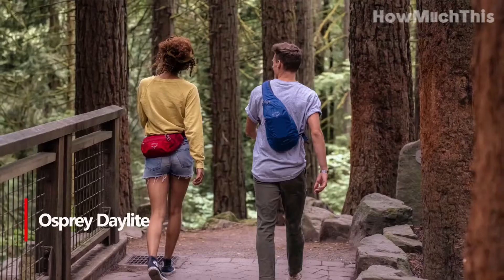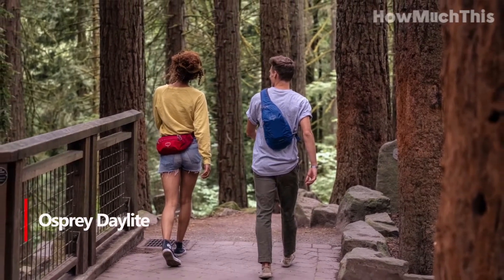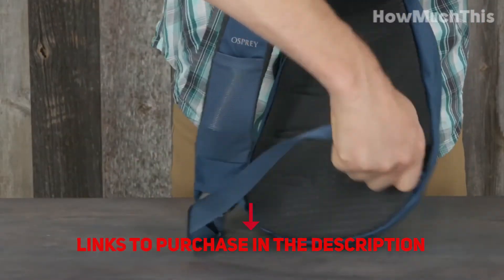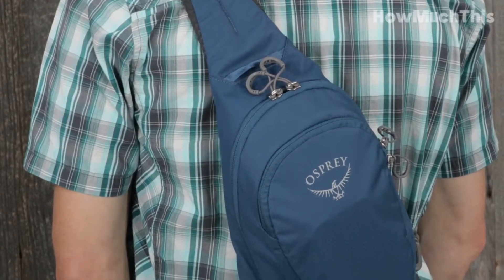Number 5: Osprey Daylight. Osprey is probably best known for its lightweight travel and hiking backpacks, but it would be a mistake to overlook the 6-liter Daylight Sling. The sling is aptly named as it makes for a great option for your next day trip, thanks to a shoulder bag design and its lightweight build.